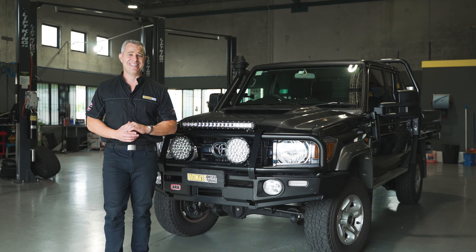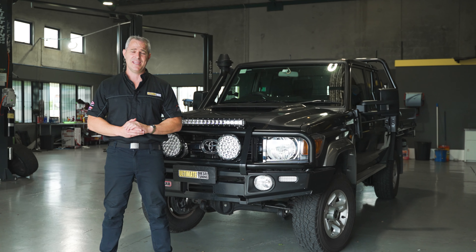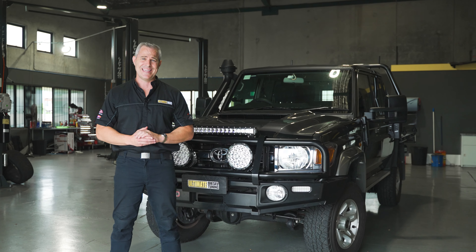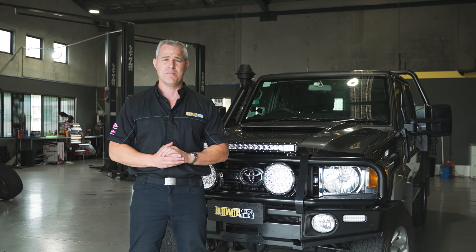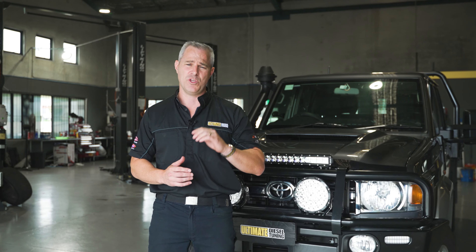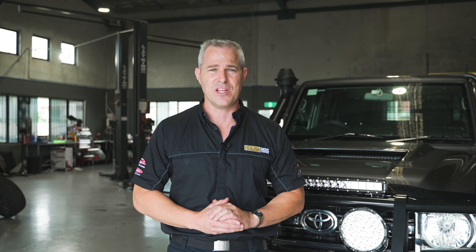If you own a 70 Series and want to get some really good improvements in power and torque and better all-round drivability, give us a call and speak to one of our diesel experts, or drop into one of our performance centres in Brisbane, Gold Coast and Melbourne, and have a discussion about what you want to see with your vehicle. Make sure you subscribe to Ultimate Diesel Tuning on YouTube.